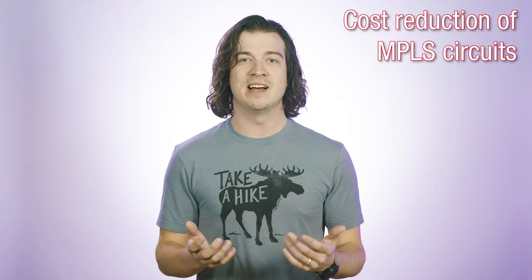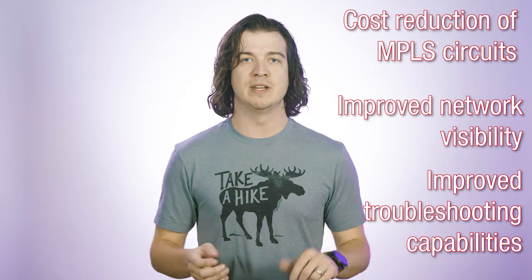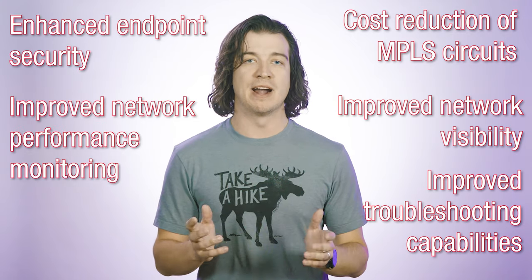Now, there are a wealth of benefits for employing this kind of architecture, but for the sake of brevity, let's take a look at the top five: cost reduction of MPLS circuits, improved network visibility, improved troubleshooting capabilities, enhanced endpoint security, and improved network performance monitoring.